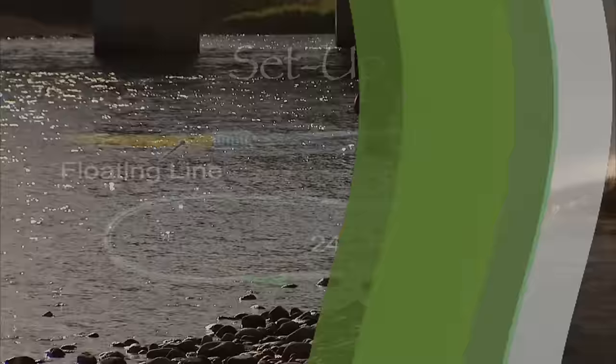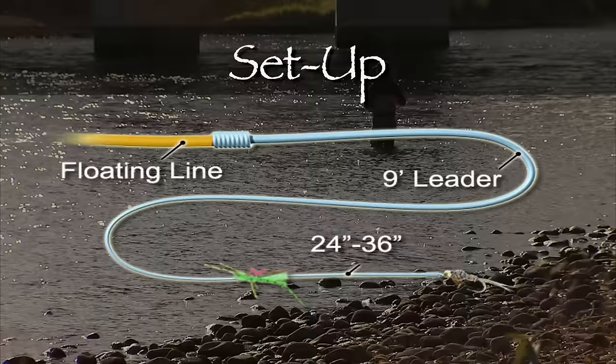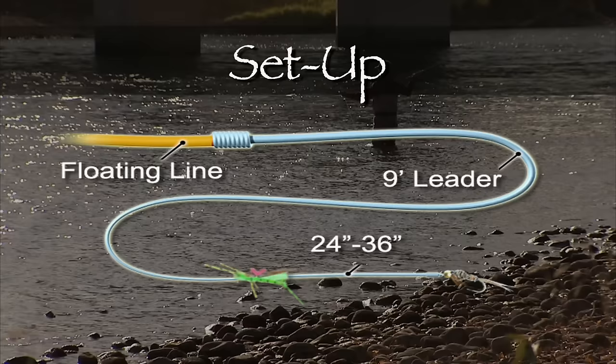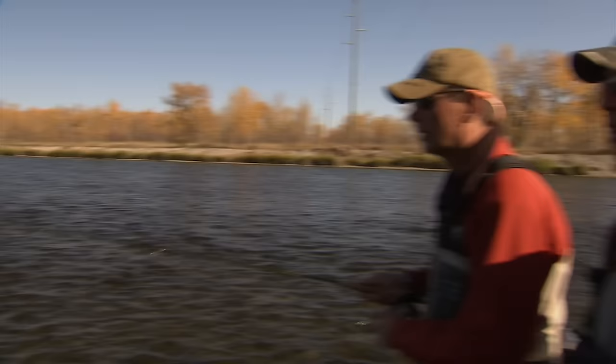Today we used a number of setups. Our most consistent setup was a hopper-dropper system. The hopper-dropper uses a floating line, nine-foot leader, and two flies — a large, buoyant, foam-based hopper with a weighted nymph approximately two to three feet behind. Use an improved clinch knot to attach the nymph to the hook bend of the hopper. Now let's fish that hopper-dropper rig up in the shallow riffle here.